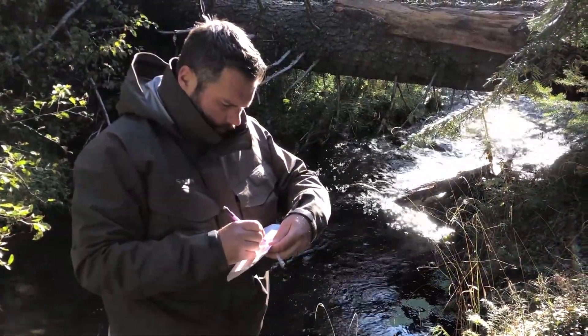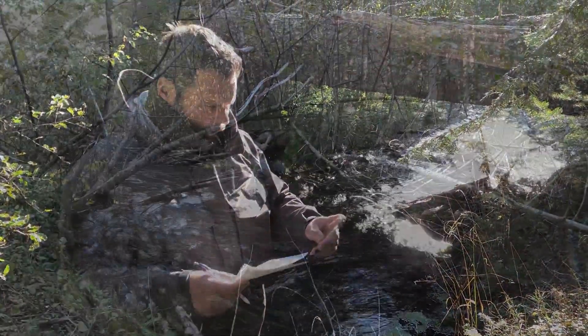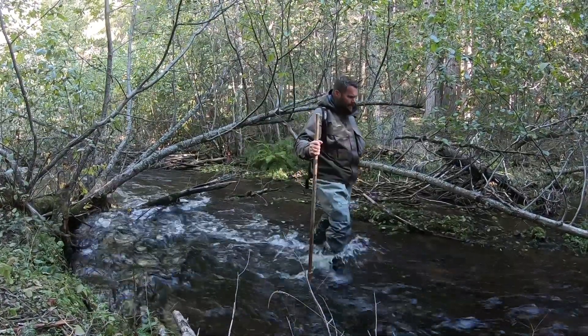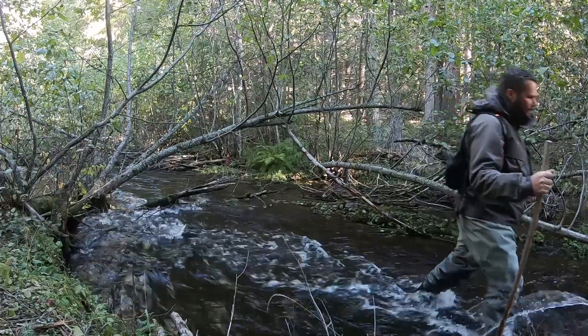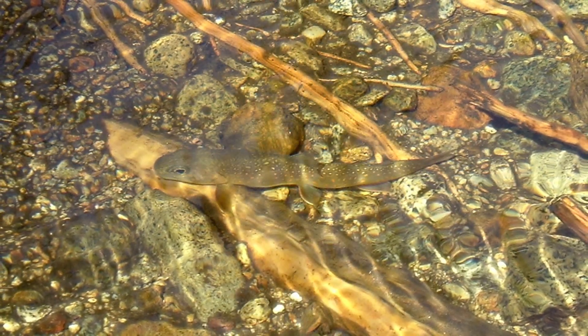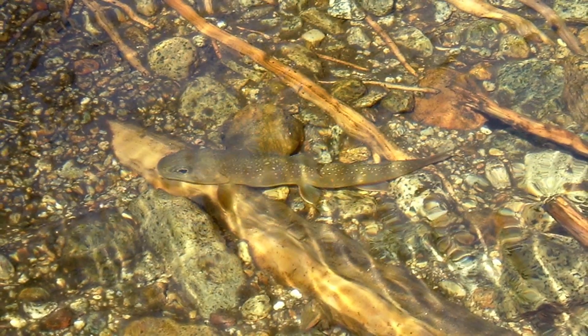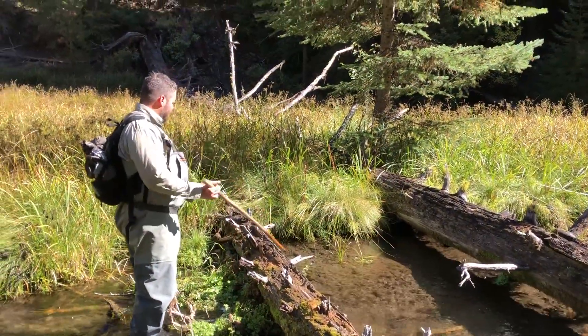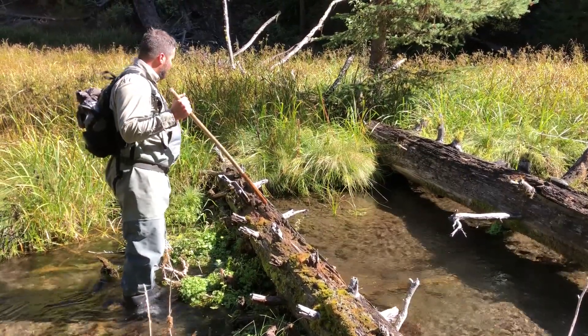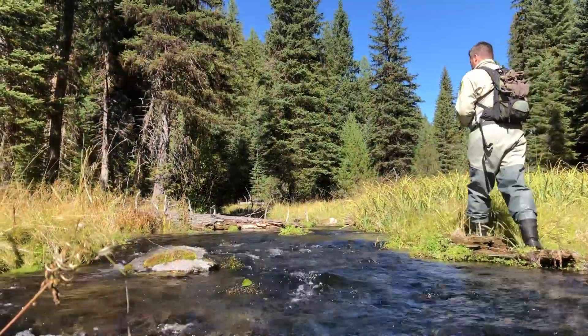Forecasts in this area look a little bit bleak in terms of habitat loss due to warming trends. They're kind of a unique species to Eastern Oregon and the west and we're pretty concerned about it, so we try and do fall surveys. They spawn in the fall, unlike rainbow trout and steelhead which spawn in the spring.